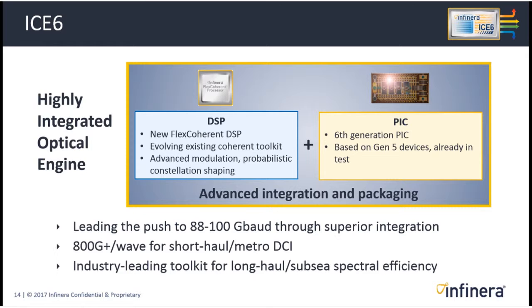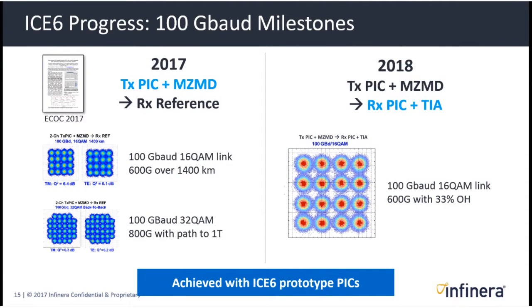With superior integration to get us to 800 gigabits per wavelength for short-haul and metro DCI applications, as well as continuing to extend our industry-leading performance in long-haul and subsea — particularly in overall spectral efficiency. With ICE 6, we've already made progress demonstrating devices operating at or around 100 gigabaud: in 2017 we published a transmission demonstration, and in 2018 we added transmit plus receive and a full end-to-end link using ICE 6 prototype PICs at 100 gigabaud.